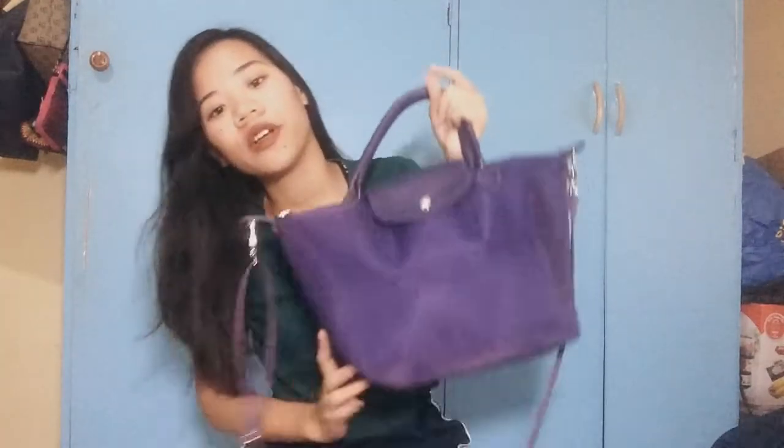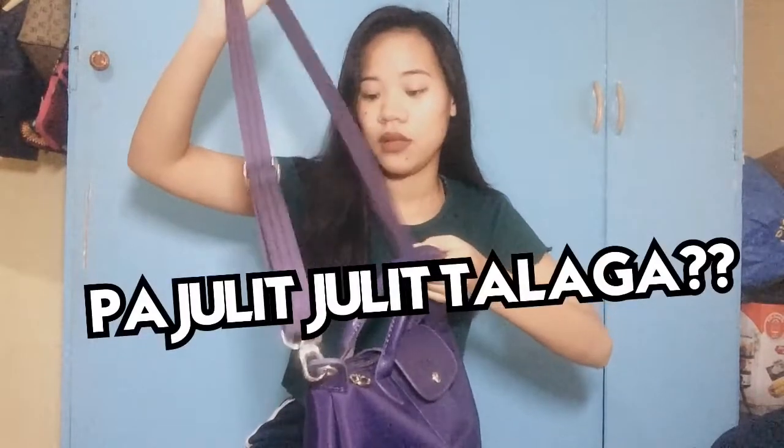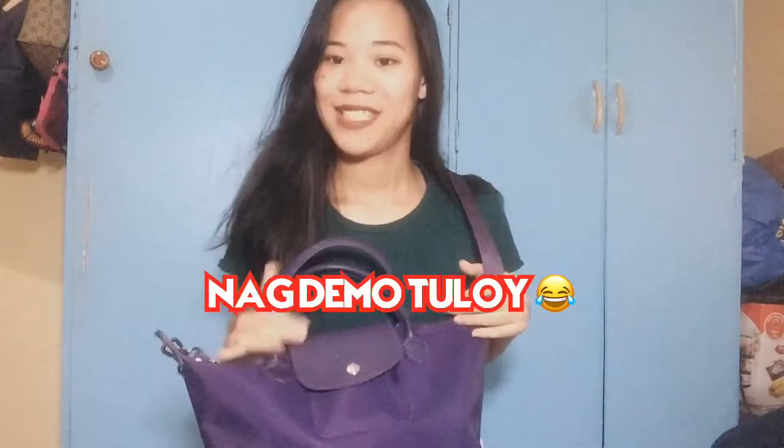So purple yung color niya, and meron siyang sling dito. So usually ito talaga yung dinalala ko pag may practice, school, or minsan pag gumagala kasi dito napapasok ko lahat. And meron din siyang sling — so pag pagod ka na, you can use this sling. Pwedeng ganyan, pwedeng ganyan.